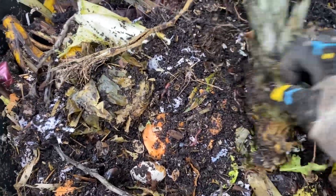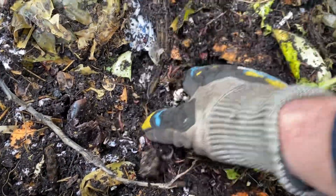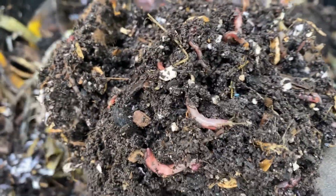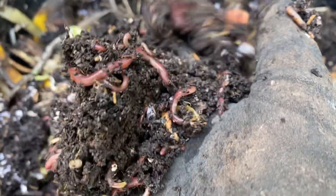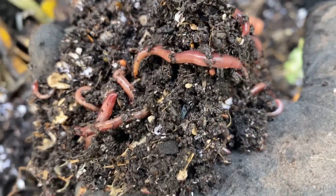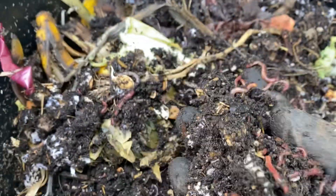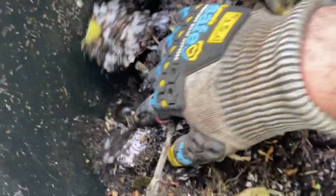Looking at the top of my pineapple — there are some food scraps on top. Really didn't mix it around too much, and you can see just right on top there's just a ton of worms.